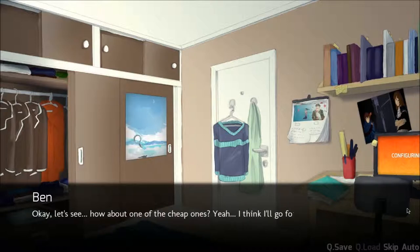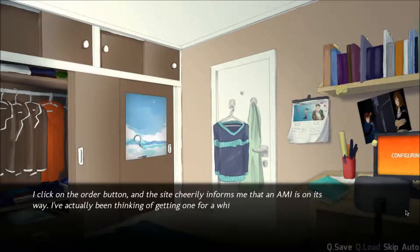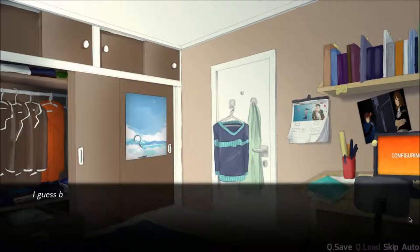Let's see. How about one of the cheap ones? I think I'll go for an Amy 8. It's not like I need one of those newer models anyway. I click on the order button, and the site cheerfully informs me that an Amy is on its way. I've actually been thinking of getting one for a while, but I didn't want to spend a giant wad of virtual cash until the player was actually playing the game. I guess being stressed out changes your mind pretty quickly.